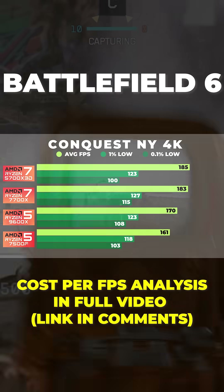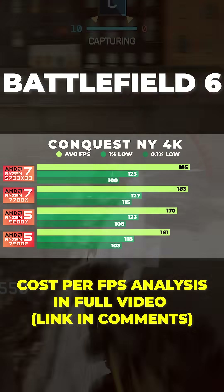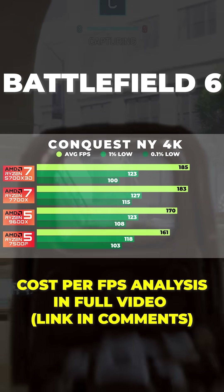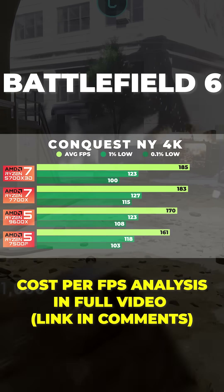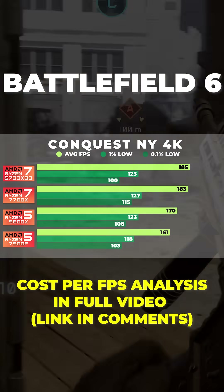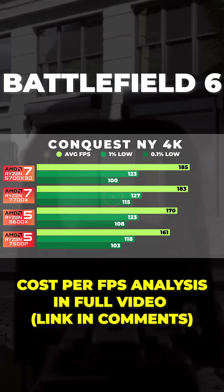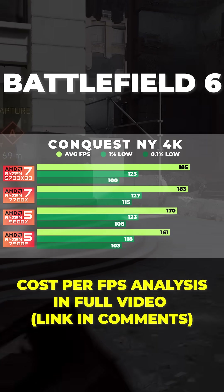At 4K, things tighten up further. The 7500F averaged 161 FPS, while the 9600X came in 6% higher at 170. The 7700X jumps 13% at 183, and the 5700X 3D jumps 15% ahead at 185. And again, even though the 5700X 3D edged out the 7700X on average FPS, the 7700X again posted stronger 1% and 0.1% lows, giving it a slightly better rating on smoothness.